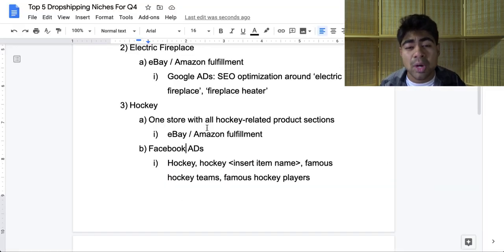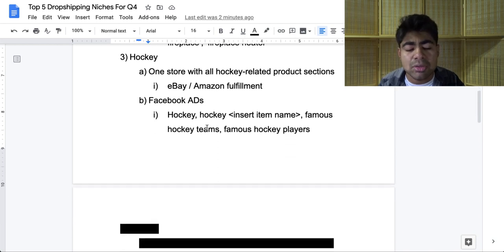If you decide to have one store with all hockey-related products, make sure to again fulfill from eBay or Amazon — the same applies if you use a general store for this niche. I recommend this because it's a time-based niche and you want to make sure products get delivered within that time period. I highly recommend you go with Facebook ads for this niche simply because Facebook is where a lot of hockey-related pages are visible. For targeting, you can start with interest targeting for pages like 'hockey' or 'hockey' plus the item name — for instance, 'hockey stick.' Or you can do famous hockey teams, famous hockey players, hockey stores, etc. So if you utilize Facebook ads, you should not be running out of pages to target. Definitely an amazing niche to be getting into, especially for Q4.